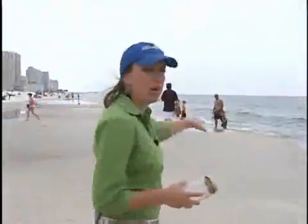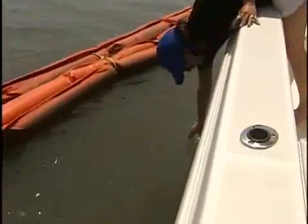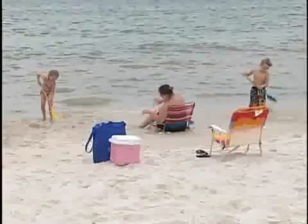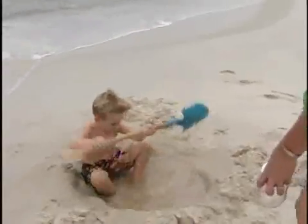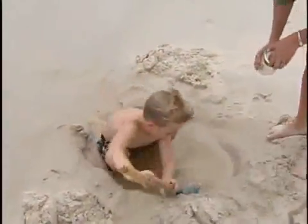We want to get a sample just over here where there are people actually in the water. Our News 5 investigation took us from Gulf Shores to Orange Beach to Katrina Key to the Dolphin Island Marina. We collected samples of water, sand, and when we saw kids digging, we got a sample of that, too.